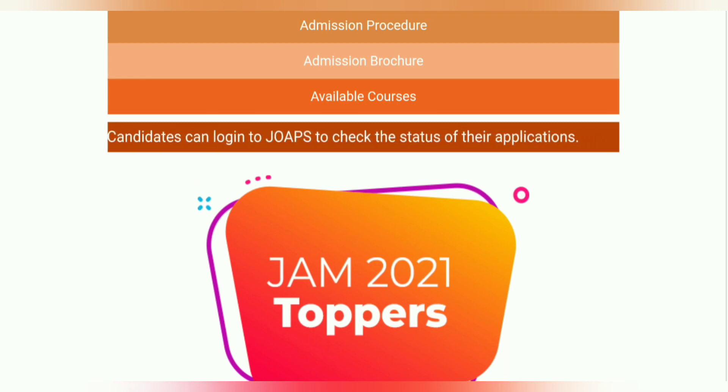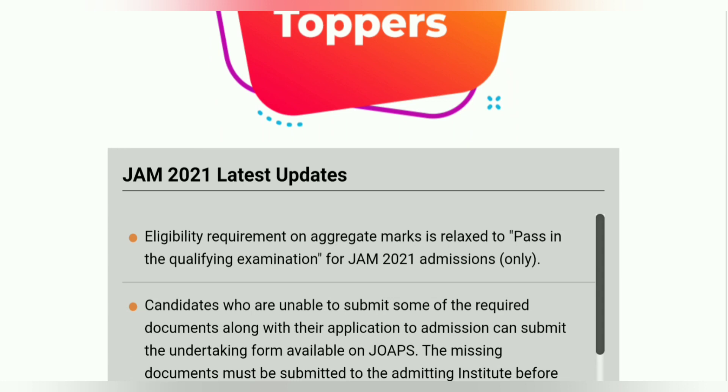Candidates can go and log in to their JFS portal to check the status of their applications. You can go to the official website, navigate to the JFS portal, and check your application status there.